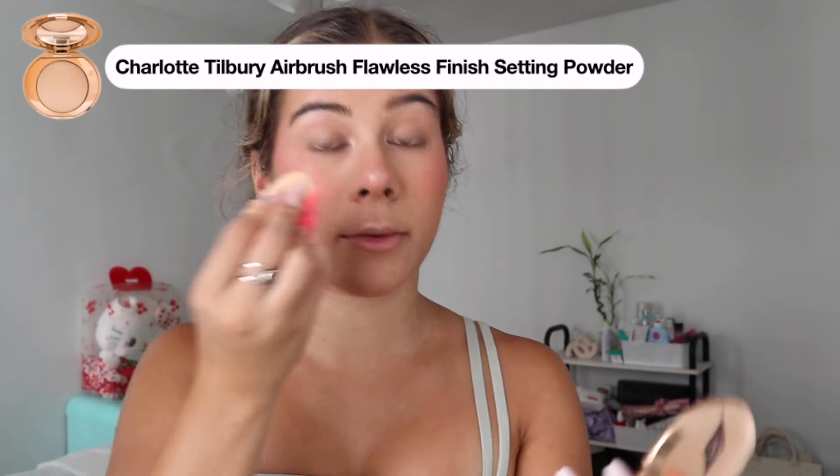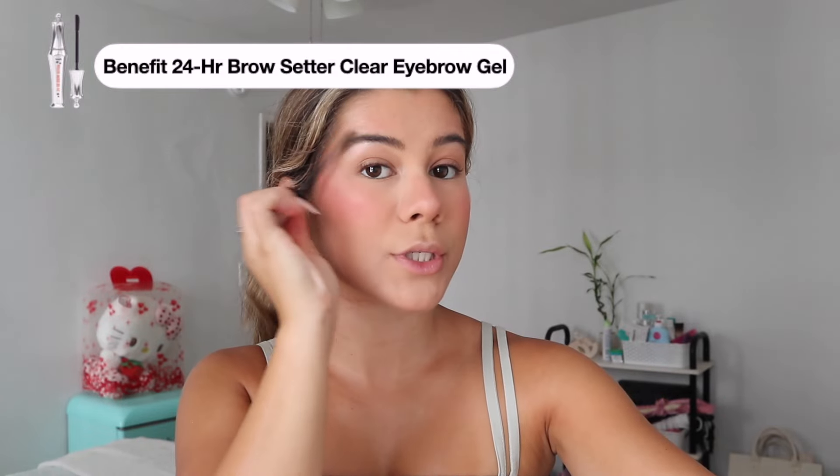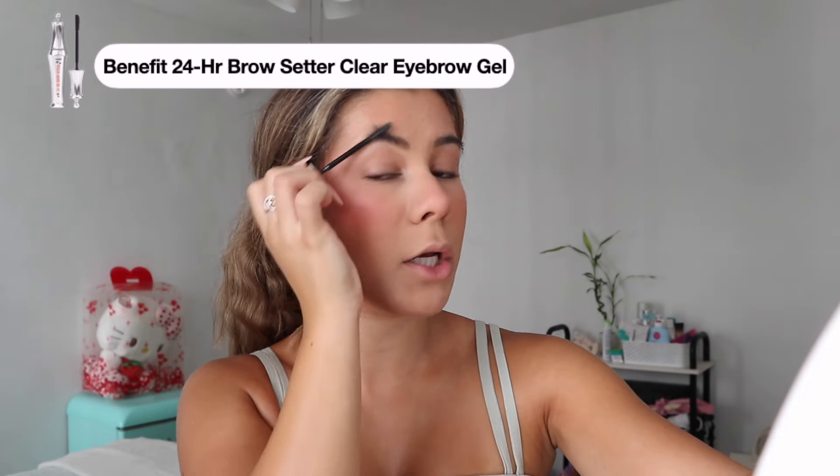Sometimes if I want to make sure my under eyes are extra set, I go in with the Charlotte Tilbury powder, using a little beauty blender puff under my eyes. I never miss this step in summer — it's hot and you want your makeup to last. I put this in my T-zone and under my eyes for extra protection. I always clean my brows with a Q-tip first to get any foundation or powder out, then use a clear brow gel — the Benefit one — to set them in place. I give them a good scrub before putting them where I like them to sit.